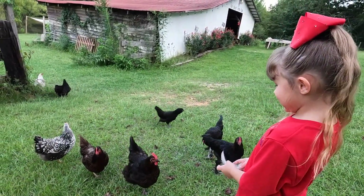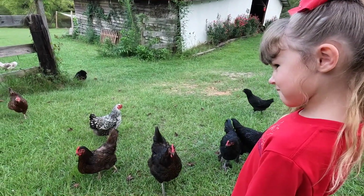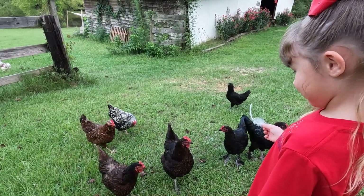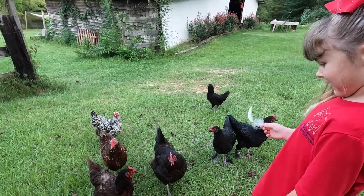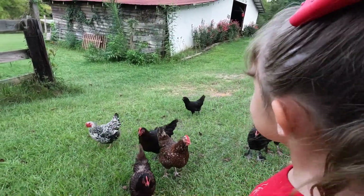Eleanor, have you missed your chickens the last few days? She's missed one — Cuckoo Moron? Yeah, is that Cuckoo Moron? She does say cuckoo.